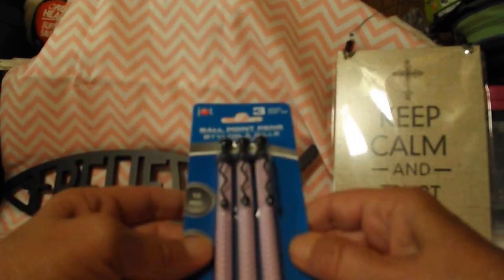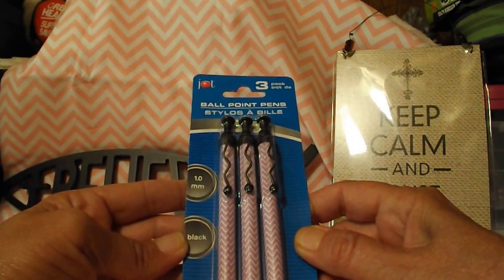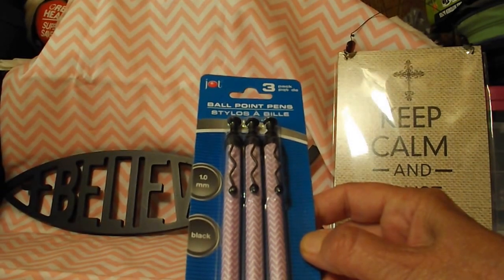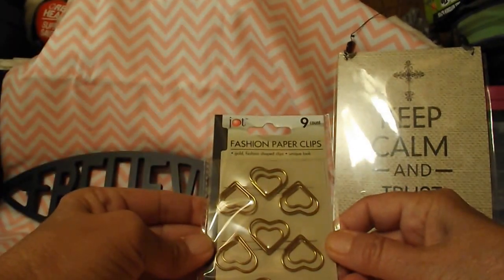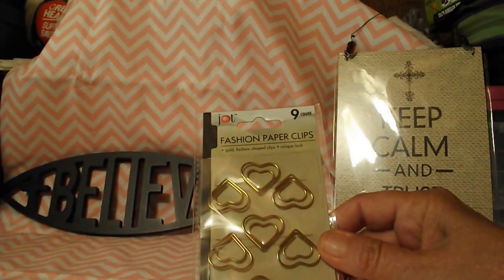Next up, I got a three pack of the Jot ballpoint pens, the 1.0 millimeter, and it's black ink. Then I got some of the Jot brand fashion clips — in the hearts.